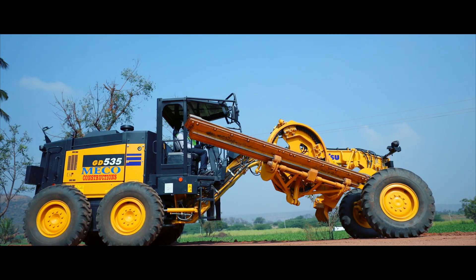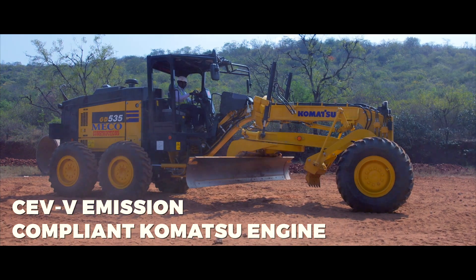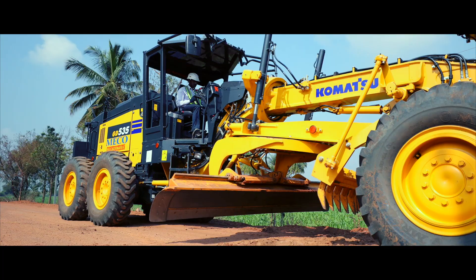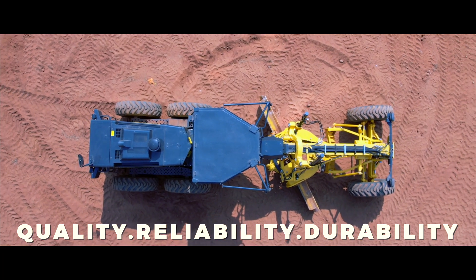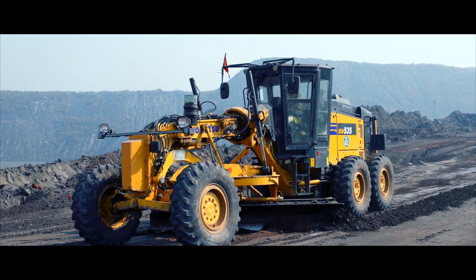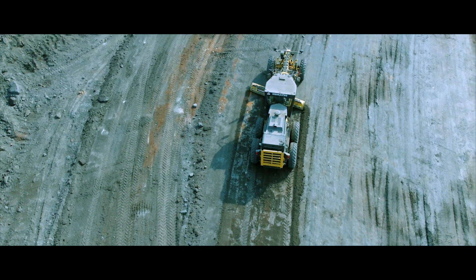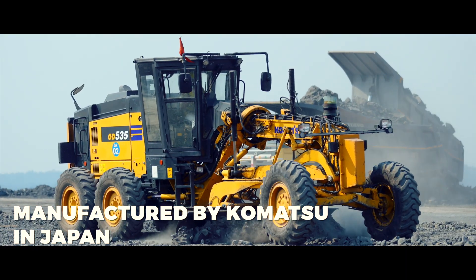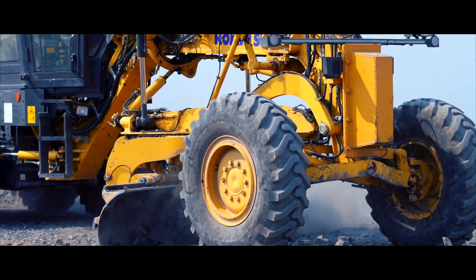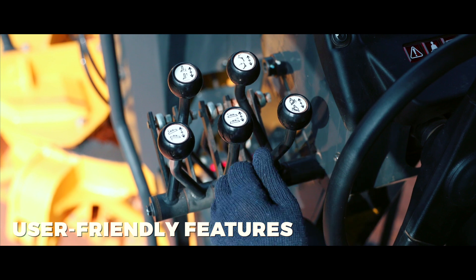The next generation CEV Stage 5 emission compliant machine offers Komatsu's hallmark quality, reliability and durability. Komatsu motor graders have long enjoyed unparalleled popularity among Indian customers. This global model is manufactured by Komatsu Limited in Japan and incorporates advanced technology and user-friendly features.